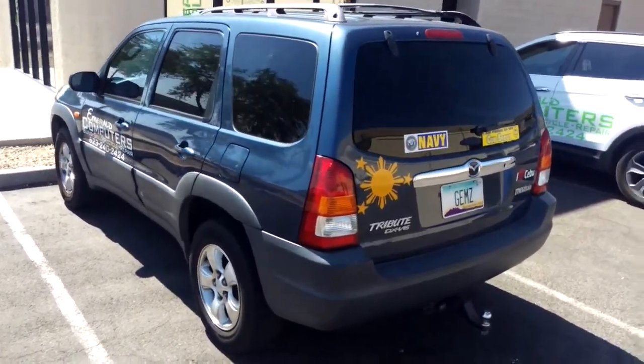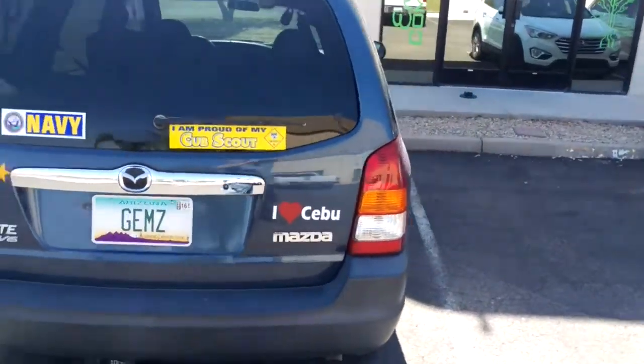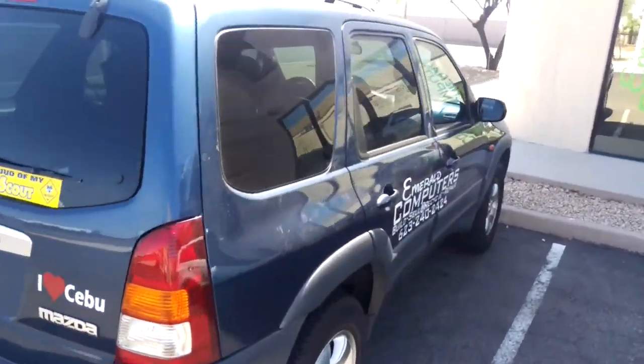So this is Jem's car — G-E-M-Z. We've got some nice stickers on it, which easily come off. It's a nice car.